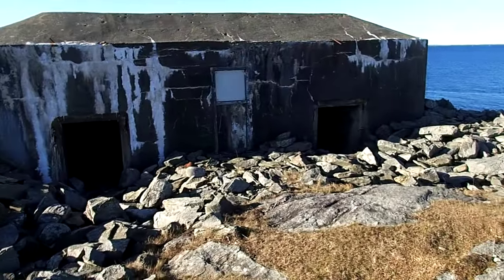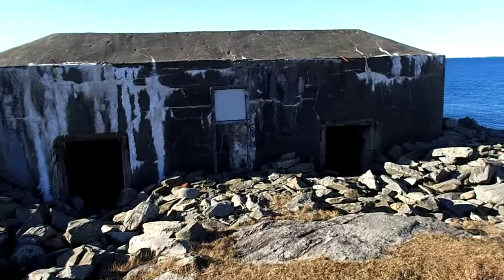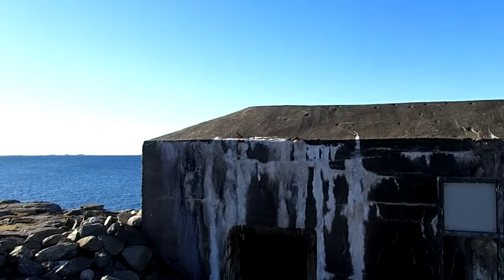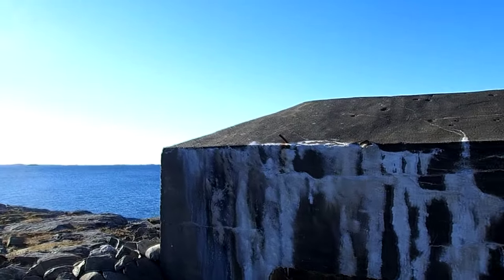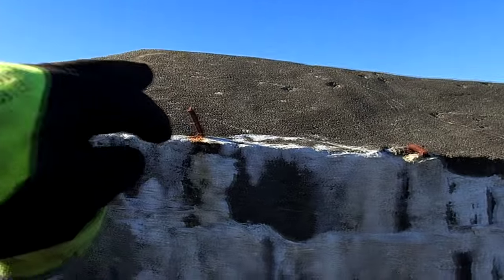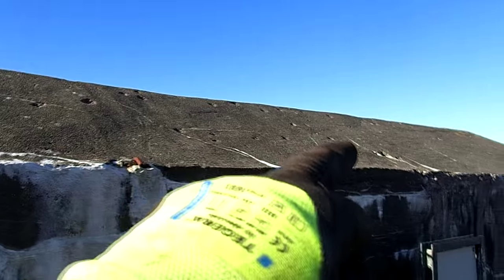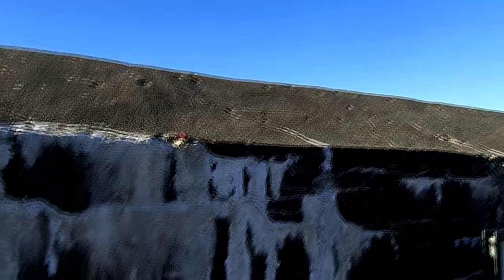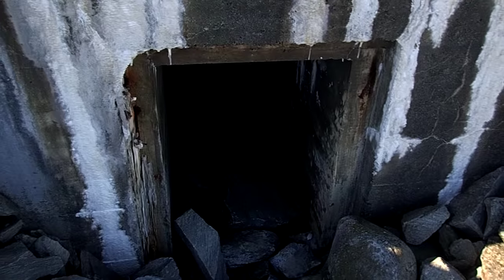You can see on the top there some of the bars where they put the camouflage canvas — right there. And as you can see, it's been sprayed with bullets. Who knows — it could have been attacked by Allied aircraft. But let's go inside and have a look and see what it's like in there.